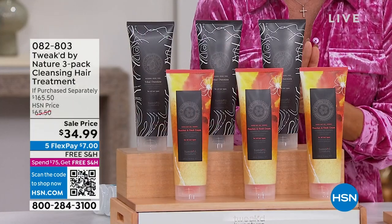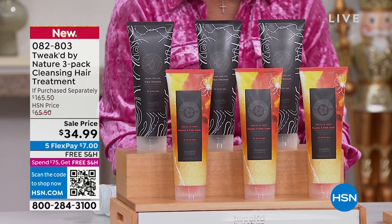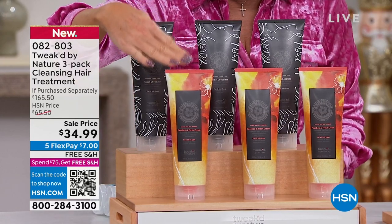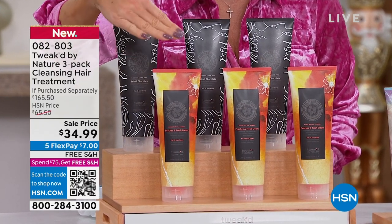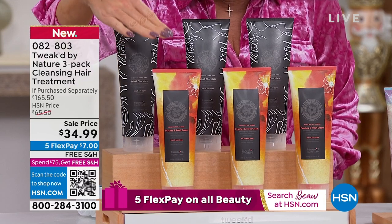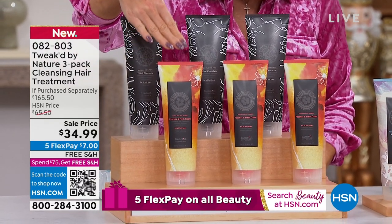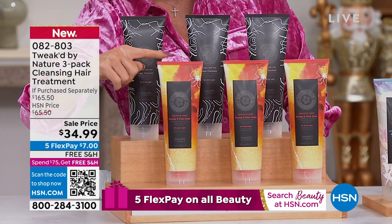We are going to jump right in to something that is brand new today and has already been incredibly popular. First off, this is a three-pack of your cleansing hair treatment — it's your shampoo, your conditioner, and your treatment all in one. You're receiving three 10-and-a-half-ounce bottles; you just choose the scent.